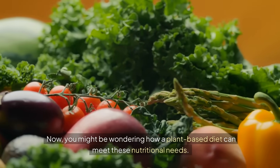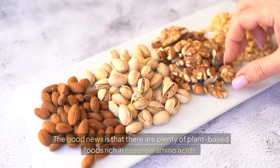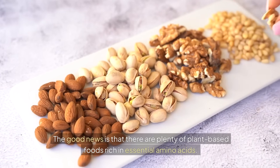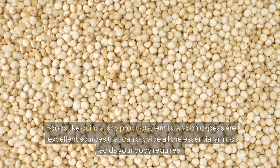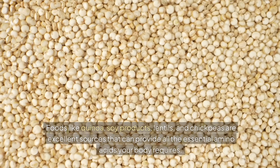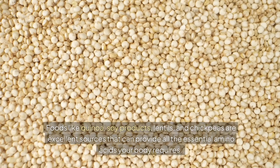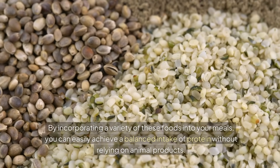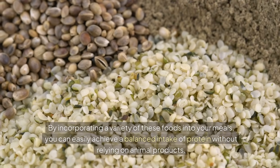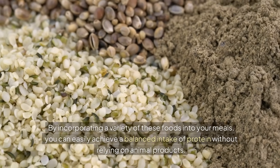You might be wondering how a plant-based diet can meet these nutritional needs. The good news is that there are plenty of plant-based foods rich in essential amino acids. Foods like quinoa, soy products, lentils, and chickpeas are excellent sources that can provide all the essential amino acids your body requires. By incorporating a variety of these foods into your meals, you can easily achieve a balanced intake of protein without relying on animal products.